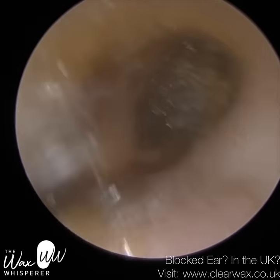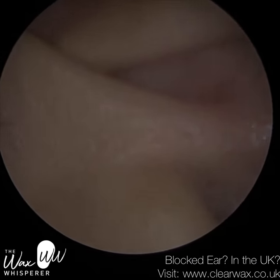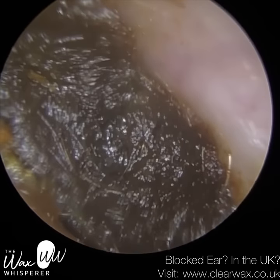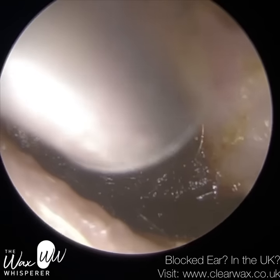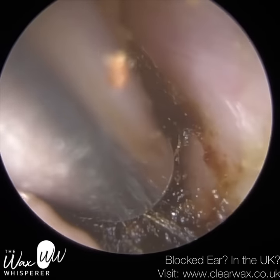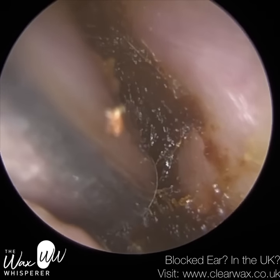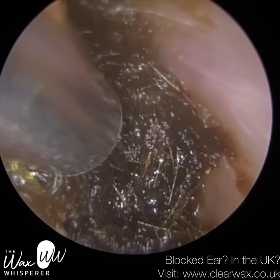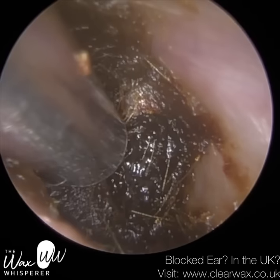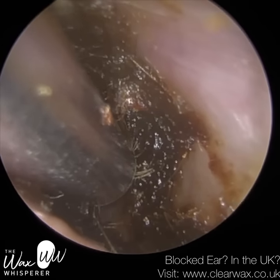We have here a patient who attended with bilateral, deeply impacted hardened earwax, and the root cause of this impaction was because the patient had been using cotton swabs. This is despite the patient on two previous occasions attending the clinic with a similar issue where they had really impacted wax because they had used cotton buds. I did advise them not to, but as you can see, they went against my advice.